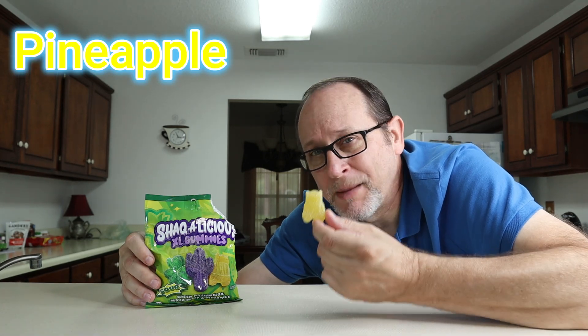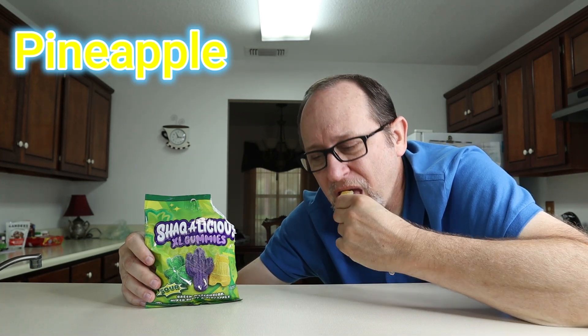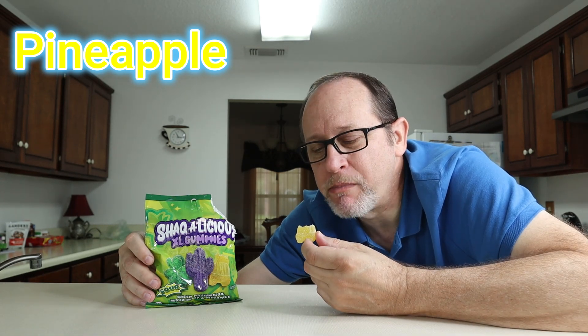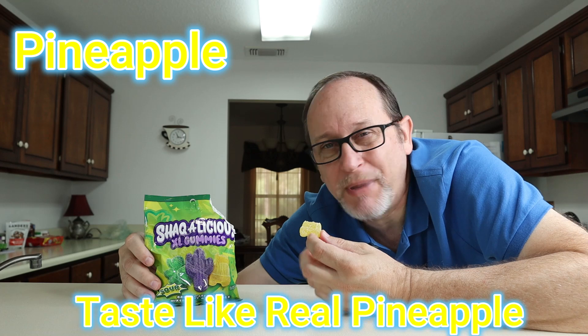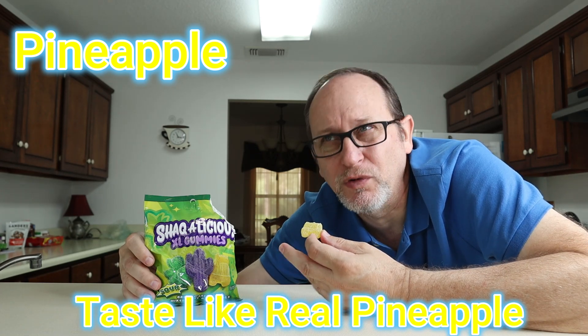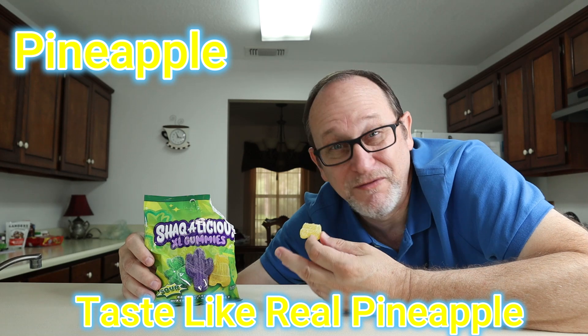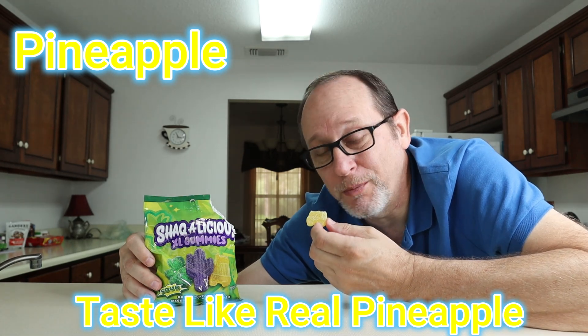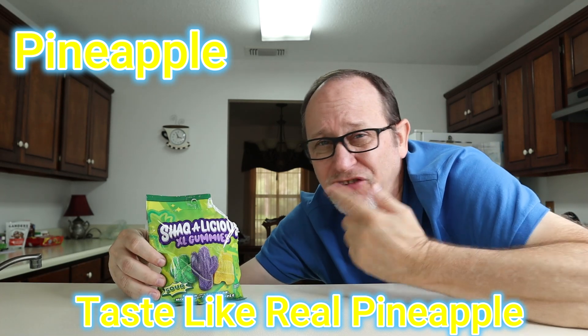Now we got the 18-wheeler - the big diesel, the big truck - pineapple flavor. Let's give it a try. You bite right through it. I love that. It doesn't taste like the pineapple you get in a lot of candies where you know it's artificial and fake - this has more of a real pineapple flavor. Real pineapple.